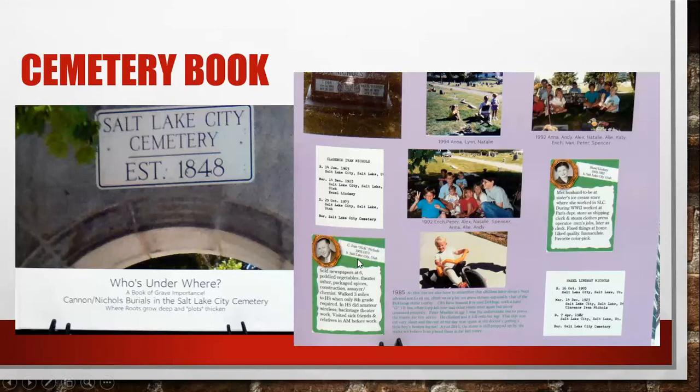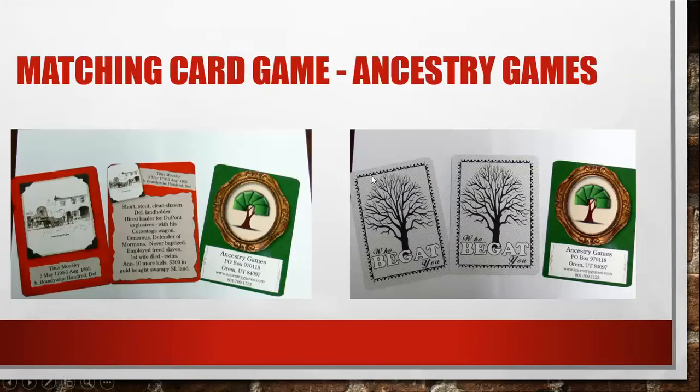You can see these little cards on the screen — one of the husband and one of the wife. What was really fun is that she included a little matching card game made through ancestrygames.com. In the book she used these matching games she made. There's a big picture of Titus Mosley, and then a smaller matching picture, plus some information about him. So when you're doing the matching, you're matching two pairs together and also learning about the person. The backs say 'Who Begat You' — just a really fun idea. Remember, it's ancestrygames.com.